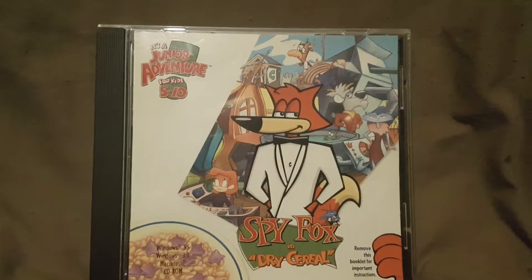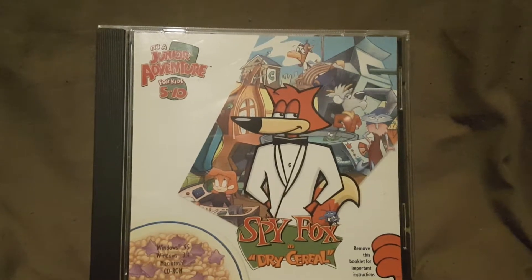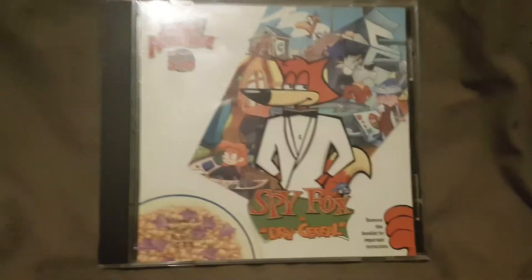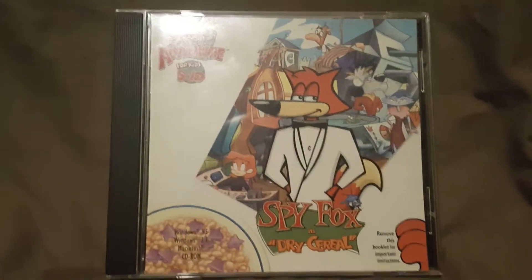What's going on YouTube? AnimeFam5672 back again with another video for you guys. If you enjoy SpyFox and you enjoy cereal, don't forget to hit that like button. So today we're looking at another SpyFox computer game.